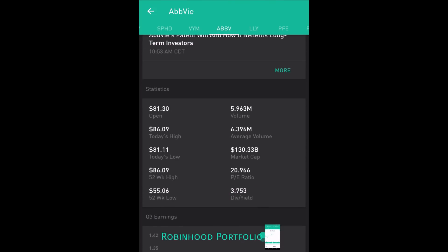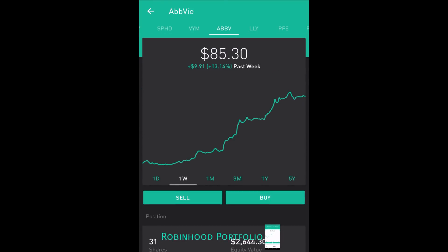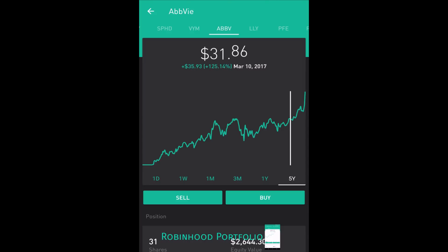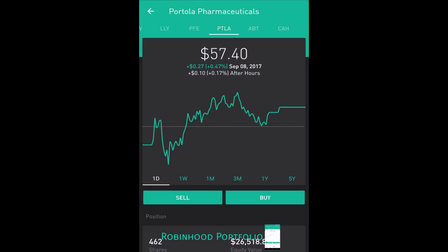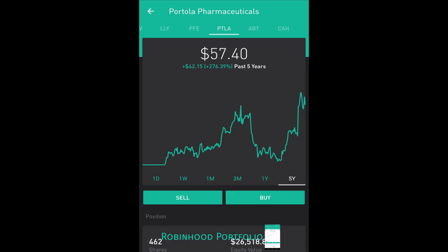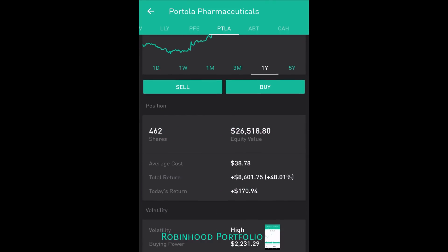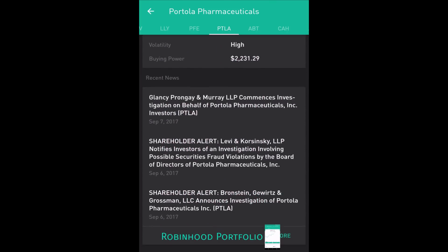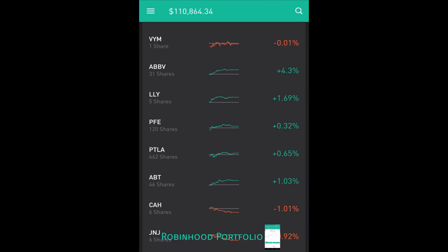I love this stock. It's got a great dividend yield of 3.753%. As you guys may remember, this is an offshoot of Abbott Laboratories — it came off Abbott in 2013, and since that time it's been a very good play with a nice trend up over the past month. Below that I have Portola — this is a great growth stock. Its current price is $57.40; at one point it was down to $17-$18, and it's been trending up very nicely over the past year, up $155.79. I hold 462 shares with an equity value of $26,518.80. Very high risk — I would not encourage anyone to get into this stock if you are not risk tolerant.